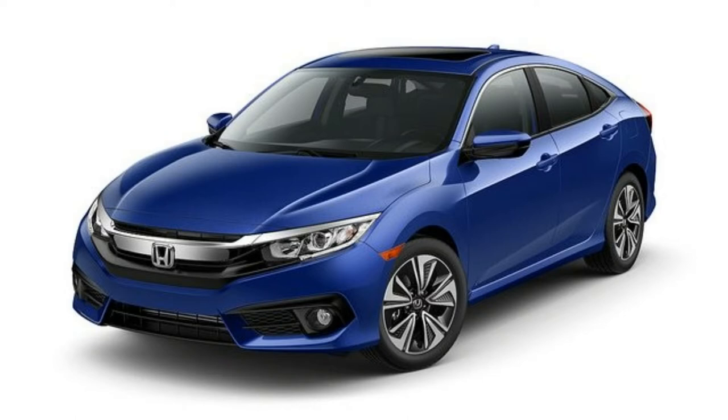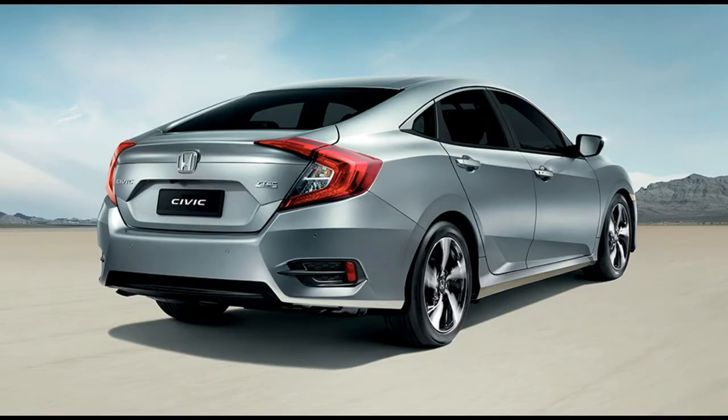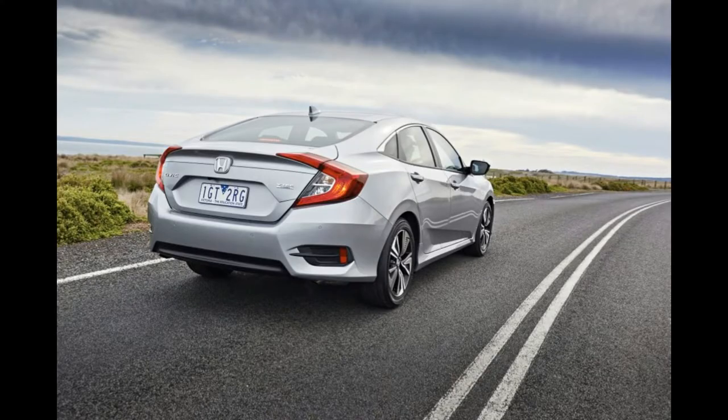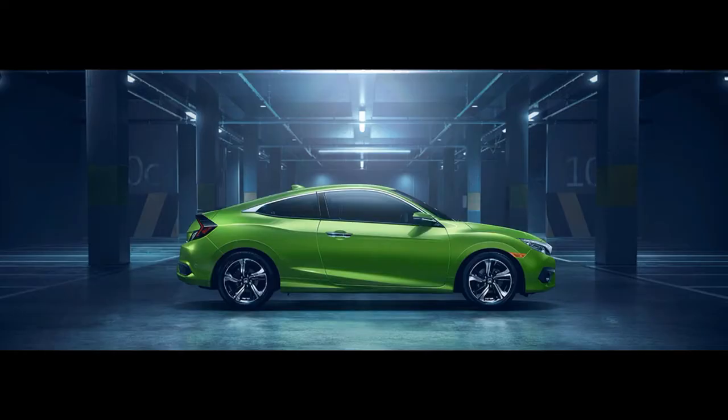The 2016 Honda Civic sedan and coupe are both considered a 2016 Top Safety Pick+ by the IIHS, receiving the highest rating of Good in all crash evaluations: small overlap front, moderate overlap front, side, roof strength, and head restraints and seats.